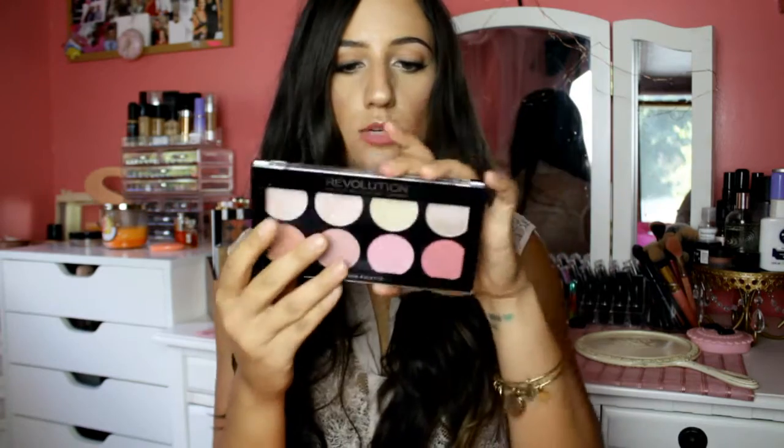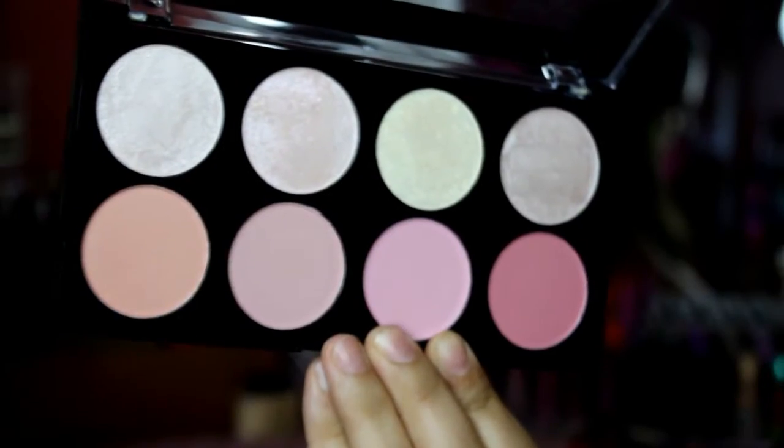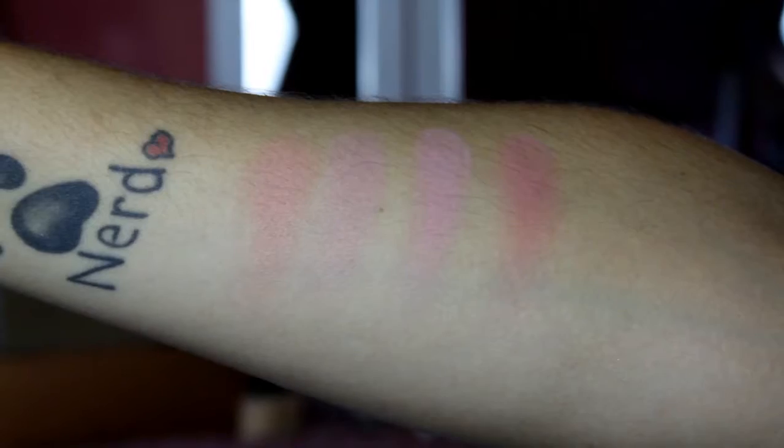The next thing I got was the Makeup Revolution Blush Palette in the shade Goddess. What really drew me to this palette was the peach blush and these two highlighters — they are so pretty. These are super affordable palettes. Definitely check out Makeup Revolution at Ulta because you can use the $3.50 off $15 or more coupon, and these palettes are around $10. They're so pigmented — Makeup Revolution has become one of my favorite drugstore makeup brands.